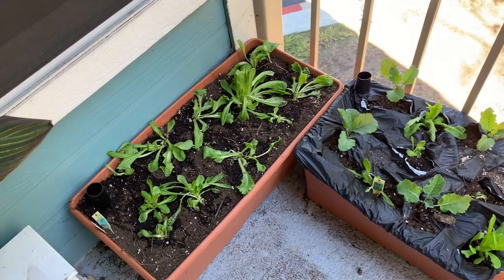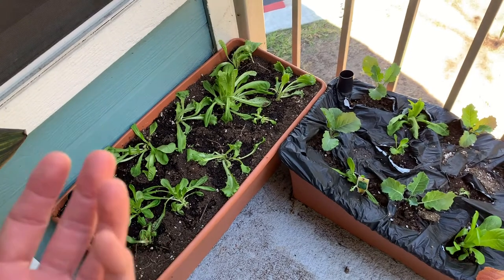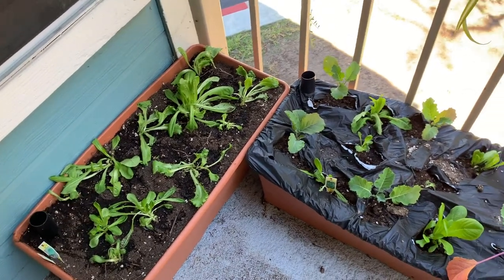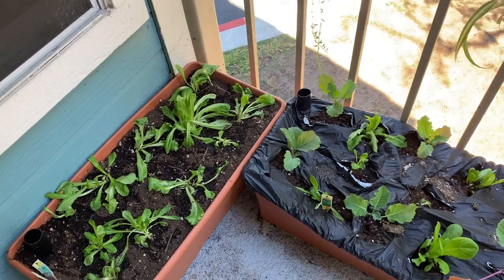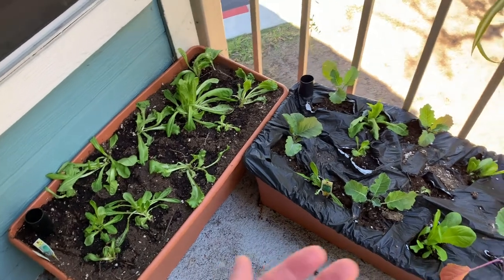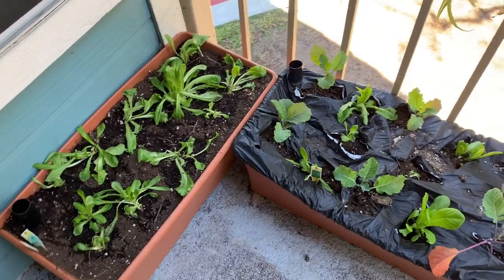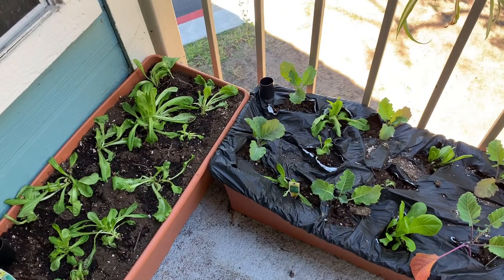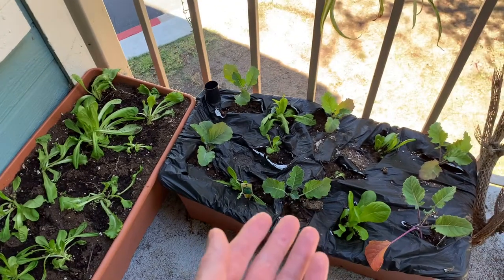If you miss one, you could do every other day — that's fine. And in all reality, if you go away for vacation for a week or so, these will just be fine because there's enough water down there for it to continue wicking for a while. But in order to prevent you from worrying about ever forgetting, it's easier just to try to do it every single day.